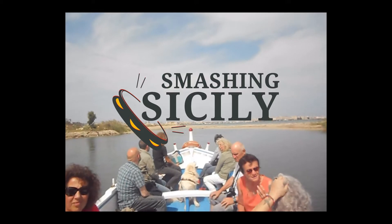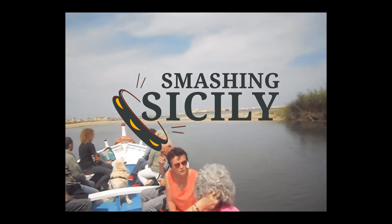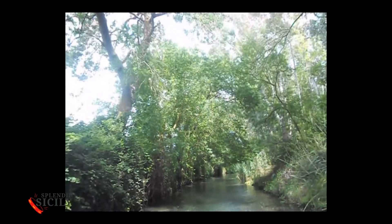This is a natural reserve with not only great historical importance, but that has with it a lush papyrus vegetation. It is a paradise for lovers of canoeing, and for thousands of birds.